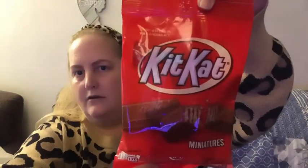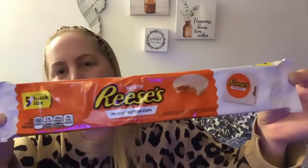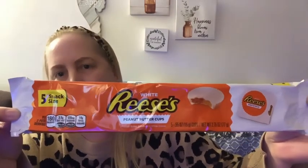I was craving chocolate, so I got a little pack of Kit Kat Minis and a five-pack of Snack Size Reese's White Cup.